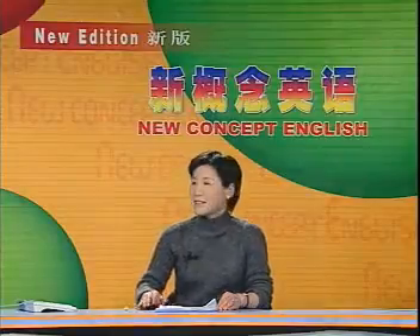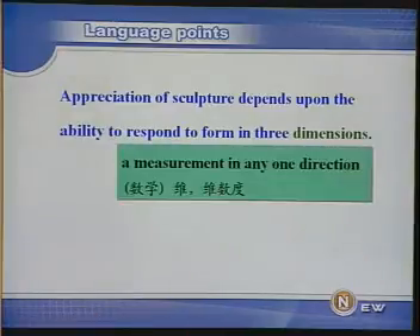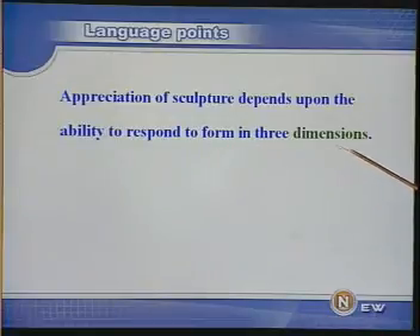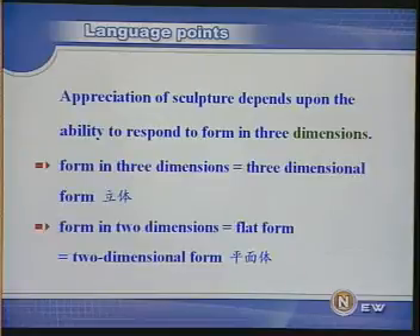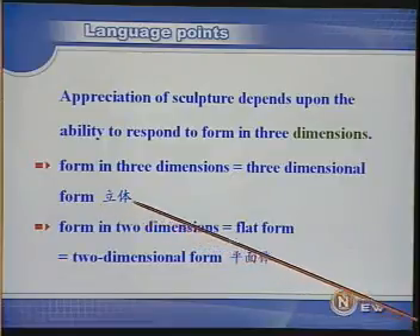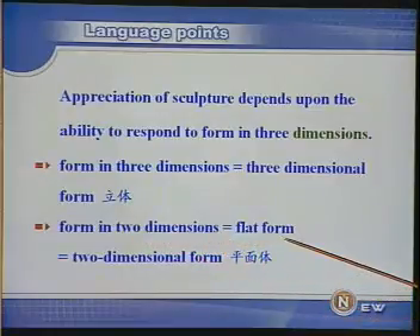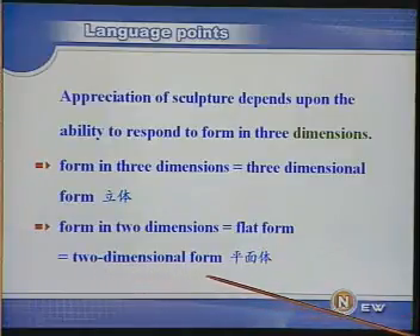先看这一句：Appreciation of sculpture depends upon the ability to respond to form in three dimensions. Dimension意思是 a measurement in any one direction，这本来是一个数学用语，为维度。Form in three dimensions，三维体的，也就是立体。我们来看下面几个表达法：form in three dimensions，也可以说 three-dimensional form，立体；form in two dimensions，也可以说 flat form，或 two-dimensional form，平面体。